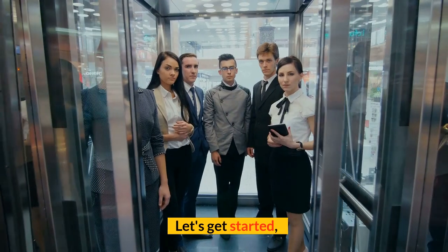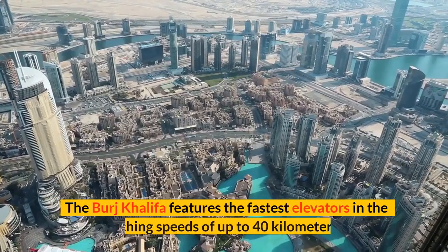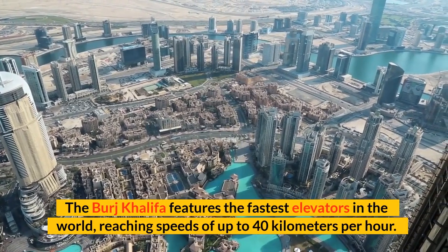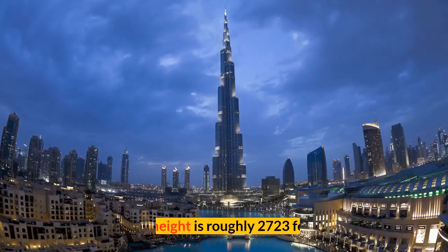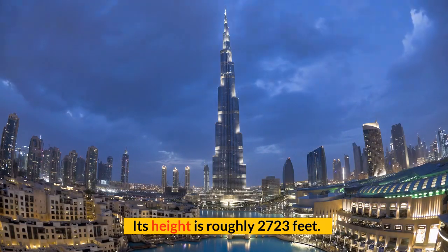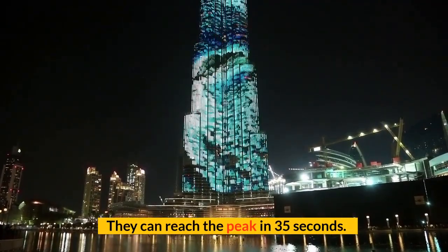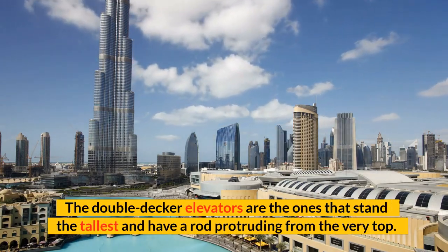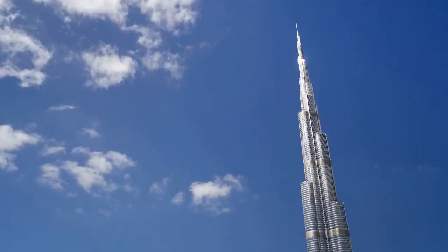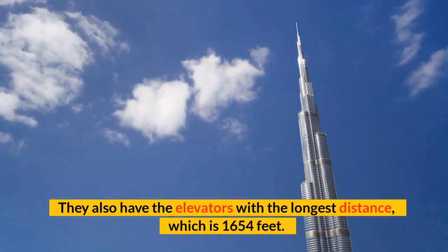Let's get started. Number 1: Burj Khalifa Elevators. The Burj Khalifa features the fastest elevators in the world, reaching speeds of up to 40 km per hour. Its height is roughly 2,723 feet. They can reach the peak in 35 seconds. The double-decker elevators are the ones that stand the tallest and have a rod protruding from the very top. They also have the elevators with the longest distance, which is 1,654 feet.